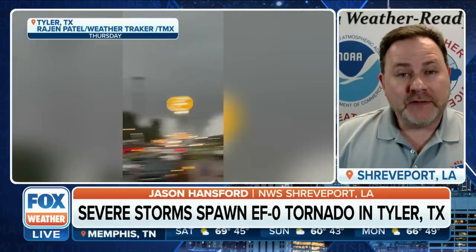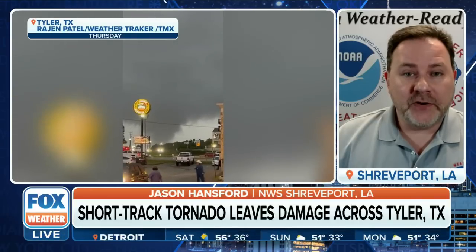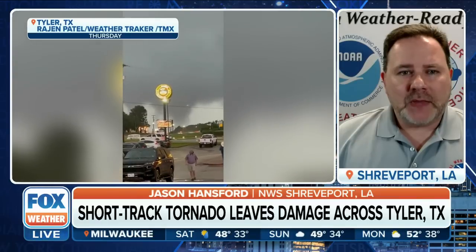This tornado was a brief tornado. It was weak, fortunately. It touched down in the midtown area of Tyler, a very heavily populated part of town. The main damage consisted of numerous snapped limbs. There was some minor roof damage to a funeral home as well as a medical office building. But fortunately, it could have been a lot worse than what it was, especially given the time of day and the fact that we had multiple spotters on the storm at the time.